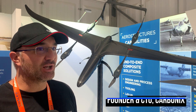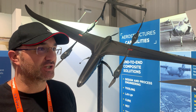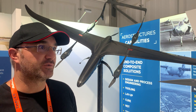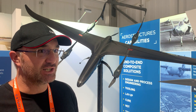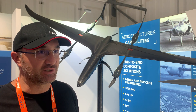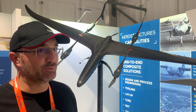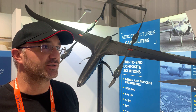BVLOS stands for Beyond Visual Line of Sight. It's a bit like the drone equivalent of flying IFR. In general aviation, you've got visual flight rules and instrument flight rules. Visual flight rules is when you can see out the window, and instrument flying rules is when you're relying on your instruments because it may be night time or the weather might be bad. So it means when you can fly the drone beyond just where you can see when you're standing on the ground.